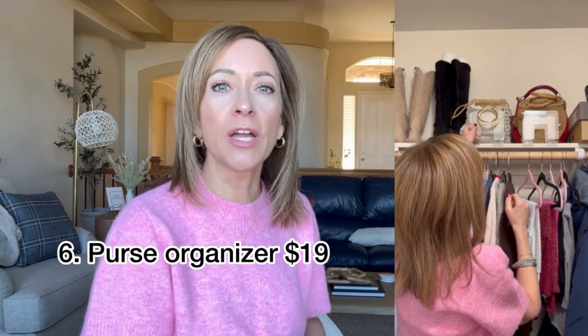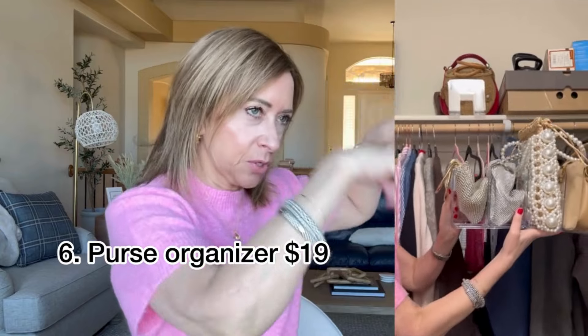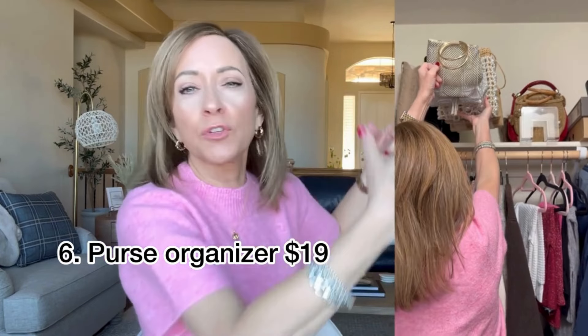Going into my closet — this is a purse organizer and it is a set of two. I think it has four or five slots per item. It's a great way to store your purses: stuff them first so that they keep their shape, then just put them in there if they're smaller handbags. They're up, they're out of the way, they're not drooping somewhere. I like it, I'm glad I bought it.